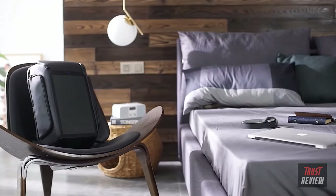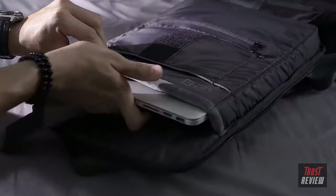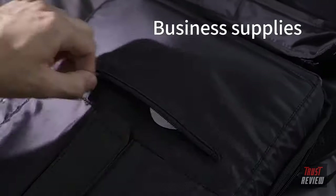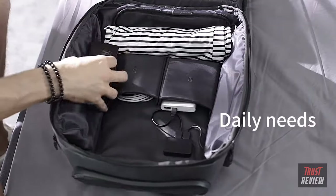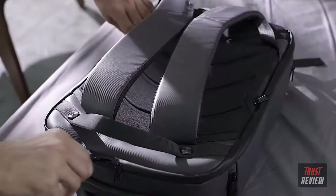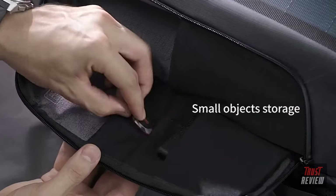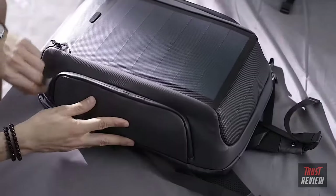The BEAM backpack keeps you powered and organized. Designed to optimize packing and storage, it has five major compartments for business supplies and daily needs. BEAM's turtle shell design makes things neat and easy. The pack's interior storage is matched by its exterior storage system, designed for user accessibility.